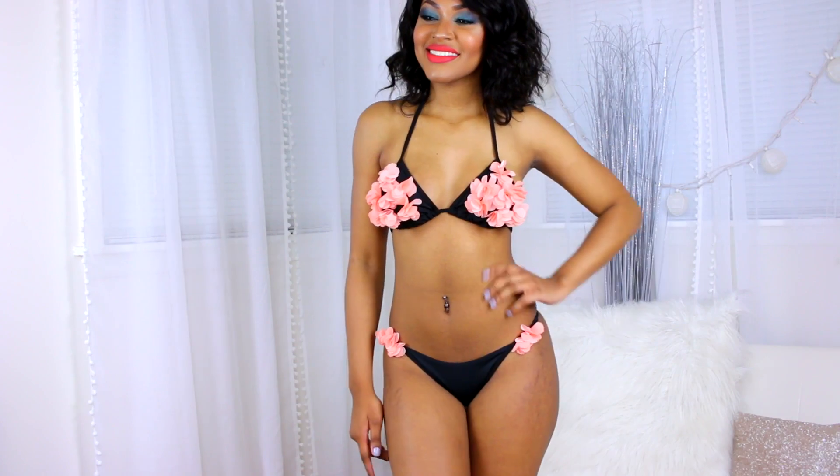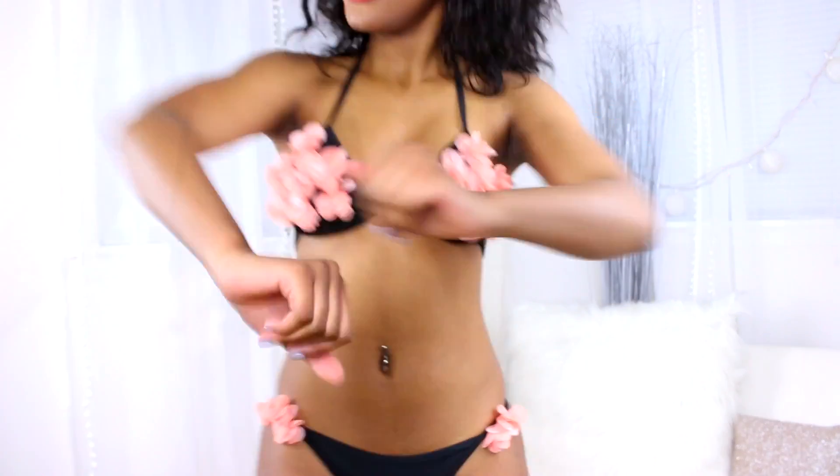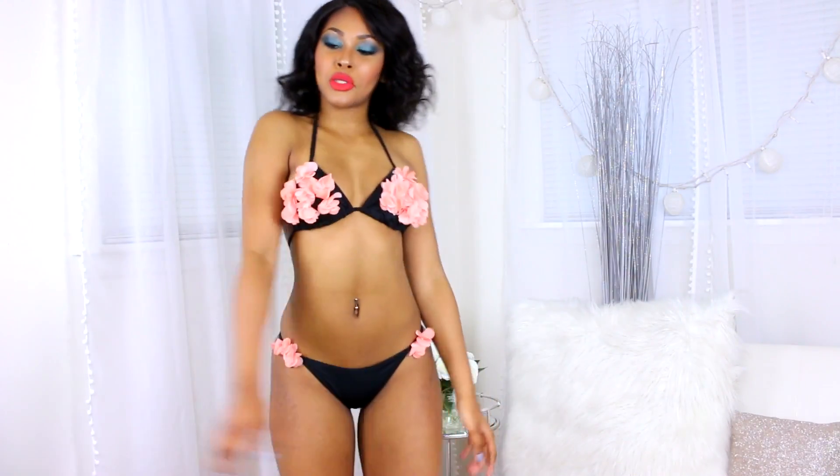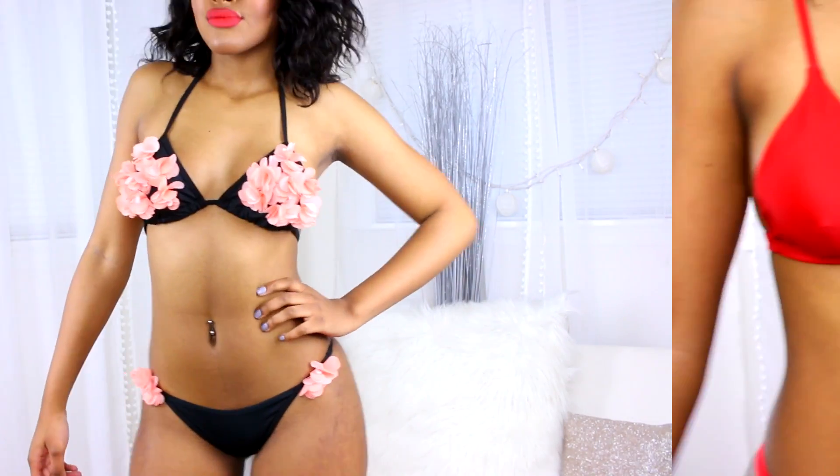I am obsessed with this first bikini. It has little flower detailings that literally pop off of the bikini and make it look like real flowers. It is super cute — it's black with those pink flowers. I love it.